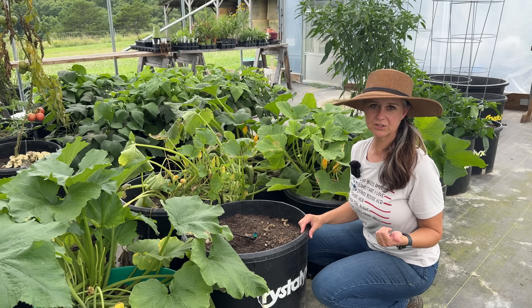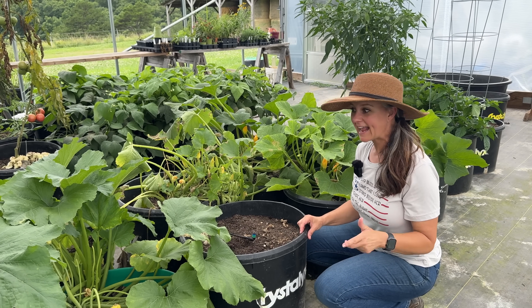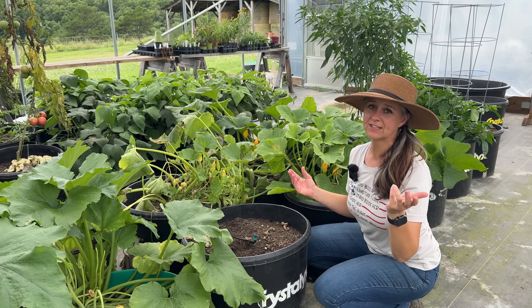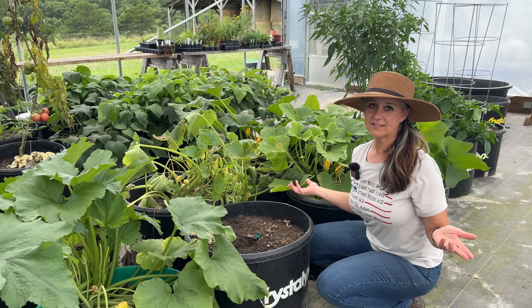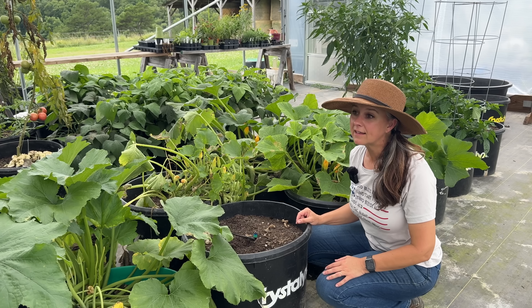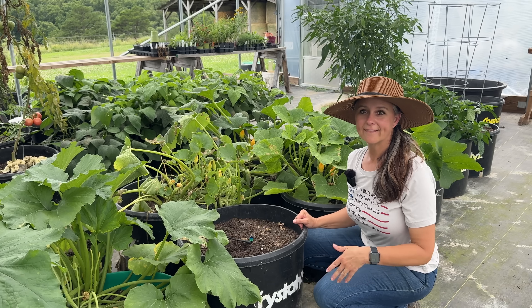While diatomaceous earth is an organic option, it's a losing battle for us because we would literally need to apply it every single day. So the best thing for us is: number one, pick them off and kill them; find the eggs; and when things get too bad, pull the plants and start over. At the end of the season, we've still gotten enough zucchini for us, our family members, the freezer, and the freeze dryer. You know how prolific zucchini is — we always grow enough.